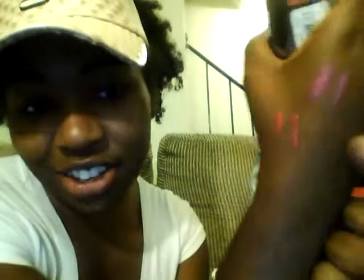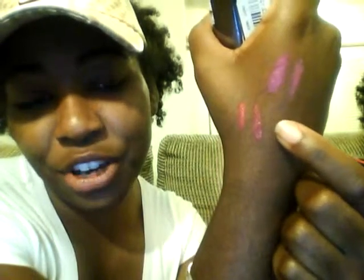The next one I got is Euphoria. This got a little bit melted in my car — it's been hot as Hades down here. So this one is called Euphoria, and it's like a really nice, dark, mauvey kind of color. It is such a nice color. It kind of reminds me of a more ruby-toned Rebel from MAC.